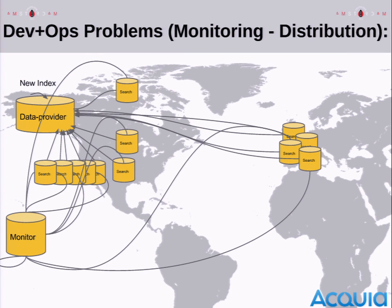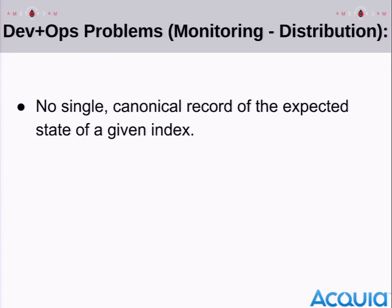We had a monitoring and distribution problem. We had basically one data provider with search servers deployed in the US, experimentally in Europe, and no comprehensive monitoring system. The big problem was that we didn't actually have a single record describing what should be happening for a given search index — what server it should be deployed on, who owns it, what configuration it has. This information was split between our data store on one hand and the servers themselves that knew which things they were supposed to fetch and deploy.